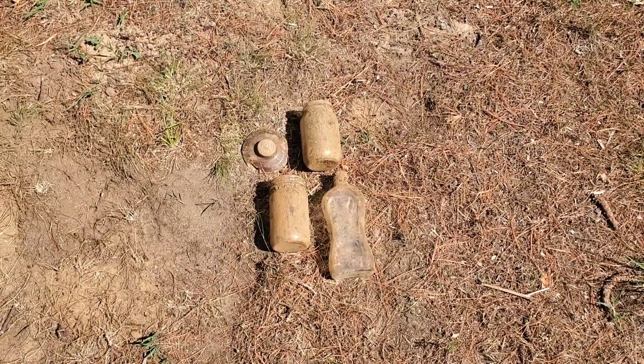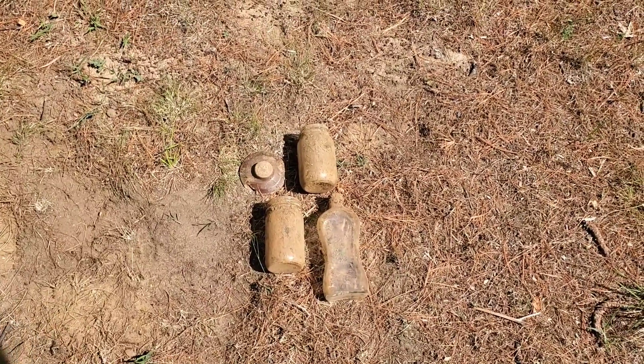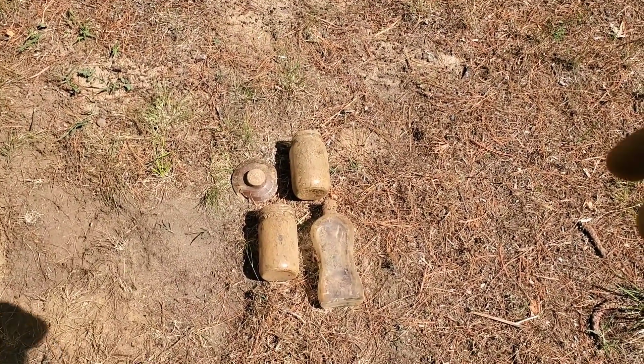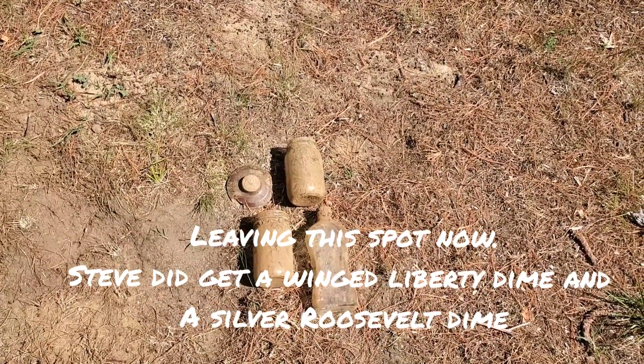Well, there's nothing terribly old, but those are a couple of mason jars that I pulled out. The other bottle's in my bag, and a little top to some kind of clay pot or something. Pretty cool.